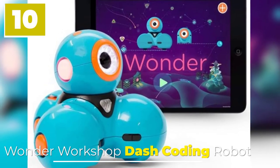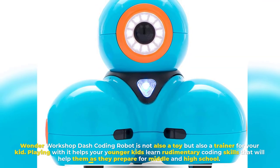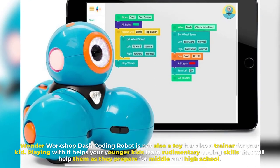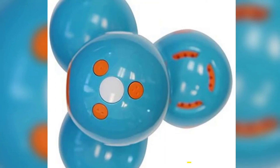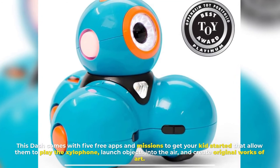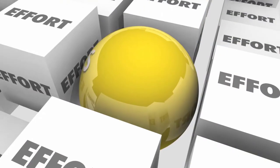Number ten: Wonder Workshop Dash Coding Robot. The Wonder Workshop Dash Coding Robot is not only a toy but also a trainer for your kid. Playing with it helps younger kids learn rudimentary coding skills that will help them as they prepare for middle and high school. It comes with five free apps and missions that allow them to play the xylophone, launch objects into the air, and create original works of art.